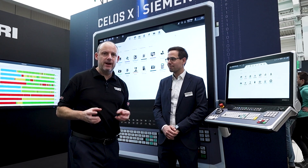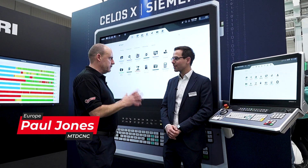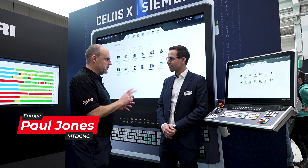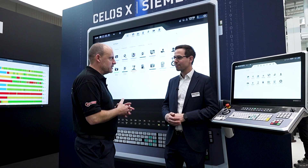I'm here with Raphael from DMG Mori at the front-end open house. Raphael, this feature is about the CELOS control. Two things I want to ask you: firstly, explain to those that have never heard of it before what it is, and then secondly, some of the updates that have happened recently.